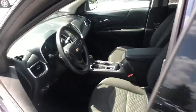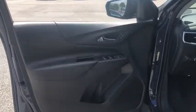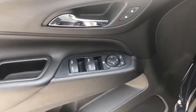Overhead console, brake assist, panic alarm, remote keyless entry, power driver's seat, rear window wiper, driver vanity mirror.